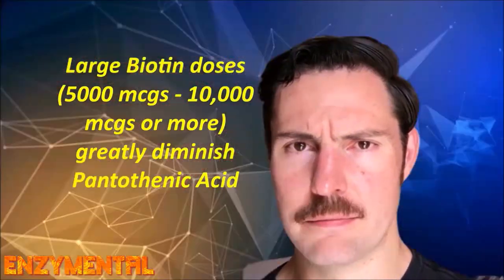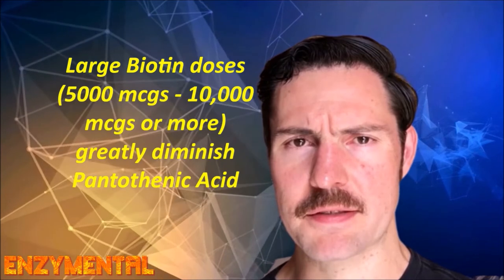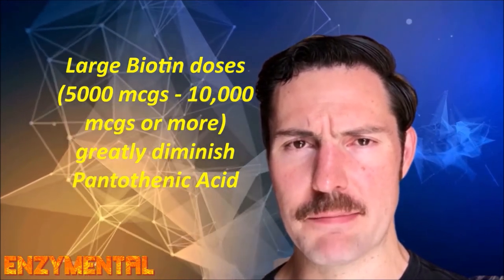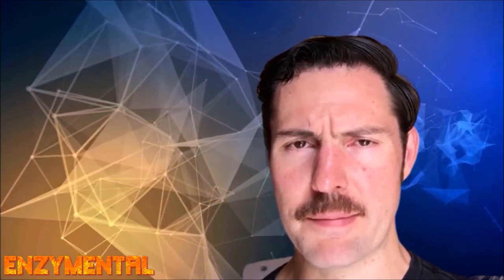One major reason to take pantothene and also pantothenic acid is if you regularly take large doses of biotin — vitamin B7 — for your hair, skin, and nails. Large biotin doses, which are quite common in beauty supplements, can greatly diminish existing quantities of vitamin B5 in the body, leading to a pantothenic acid deficiency. So keep that in mind.